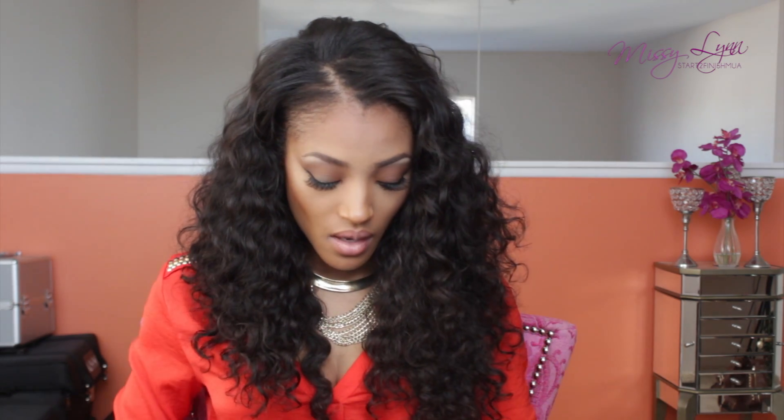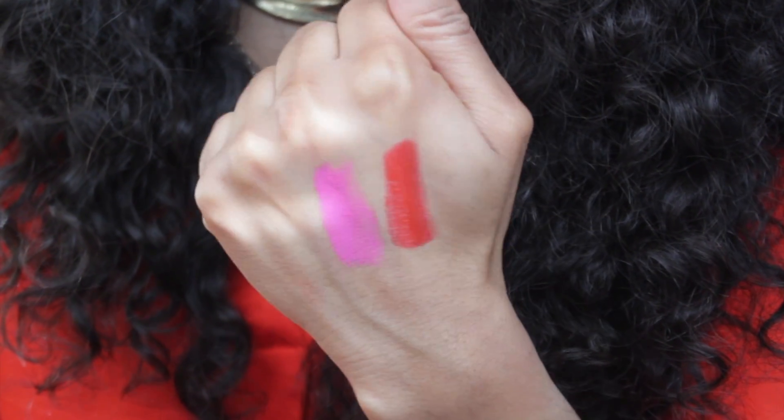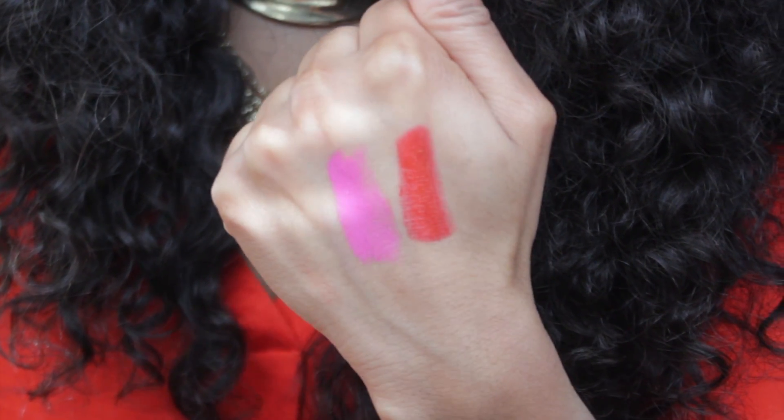I went to P.E.L. Cosmetics and picked up two of their lipsticks. If you haven't noticed, I am obsessed with lipsticks — I'm getting more into color now, and spring is around the corner so I want a lot of pretty colors for spring and summer. I picked up a really pretty red shade called Red Light District, and then a very vibrant pink called V — just the letter V.